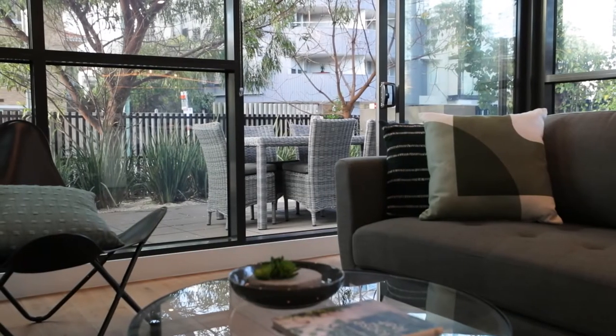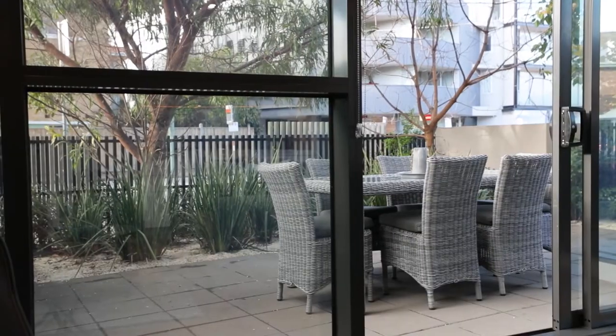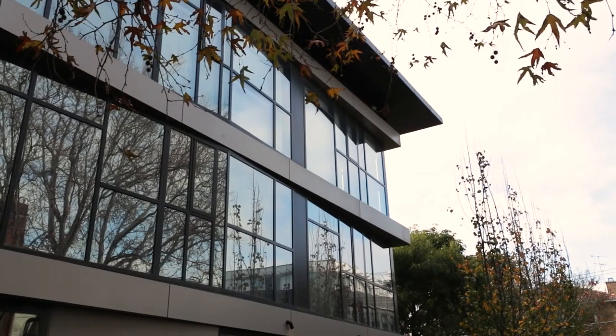A short walk to Elstonwick Park and wetlands, and close proximity to Ellwood Park. Moments to Ormond Road high street shopping, cafes and restaurants. Live the Ellwood Village lifestyle. Thanks so much for watching this video and I'll see you at one of our inspections.